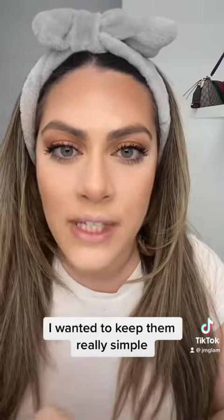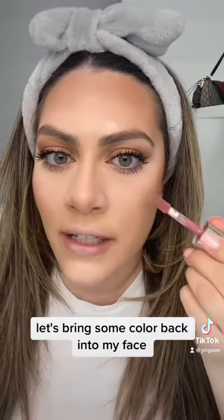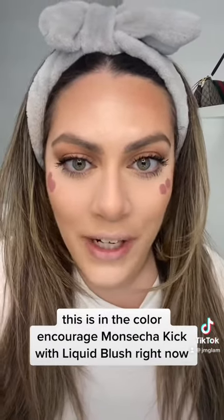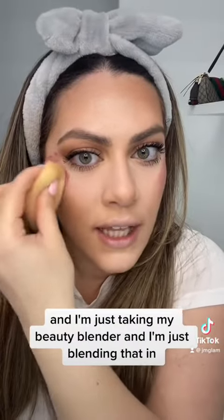My eyes are done. I wanted to keep them really simple and I didn't feel like adding any lashes today. Let's bring some color back into my face — I'm going in with the Rare Beauty Blush in the color Encourage. I'm on such a kick with liquid blush right now, and I'm just taking my beauty blender and blending that in.